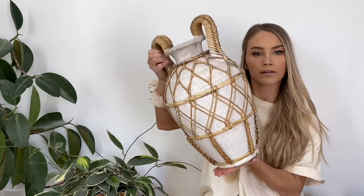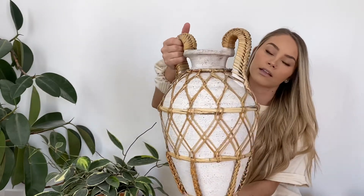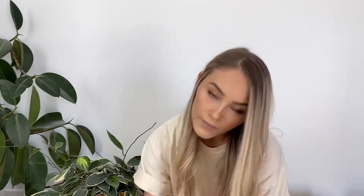Before I move on to linens, I forgot one more decorative houseware piece. This is a really pretty jug with rattan woven around it — the handles are so pretty. It's really heavy, and I think I paid $10 for this as well. I did pay a little bit more for it, but I thought it was worth it because you don't see this type of stuff very often.